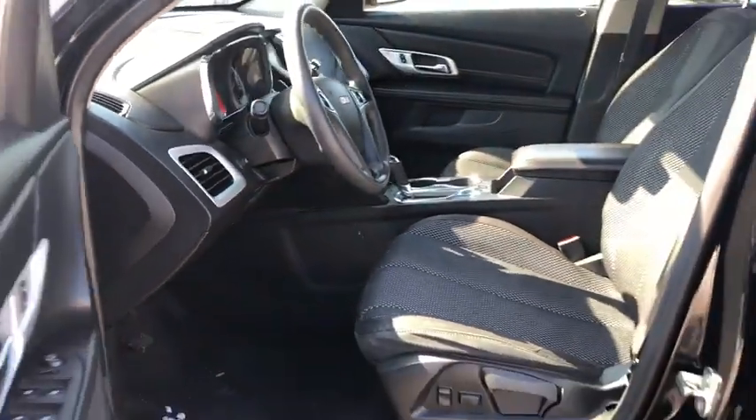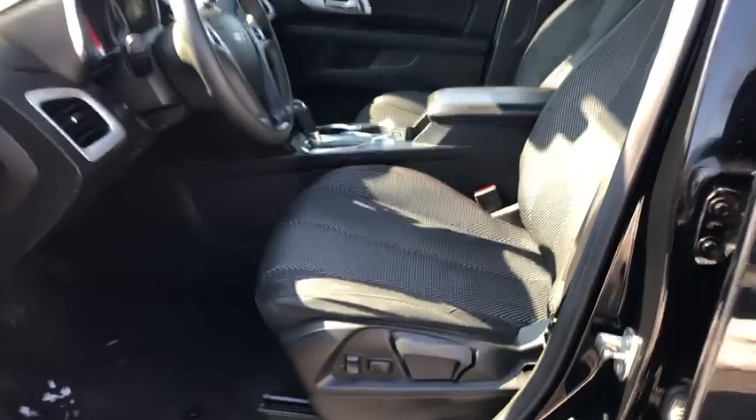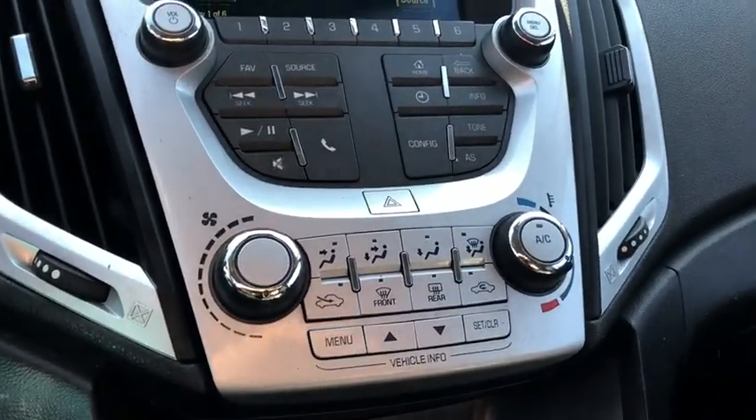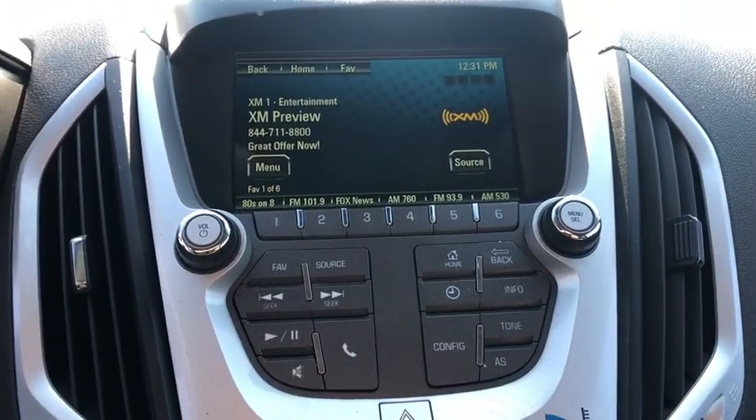Remote keyless entry, brake assist, panic alarm, Sirius satellite radio, power driver's seat, driver vanity mirror, front bucket seat. This beauty will even make your house keys jealous. Drive it today.